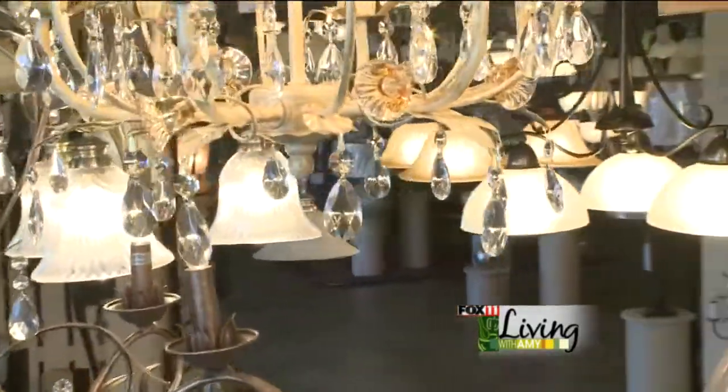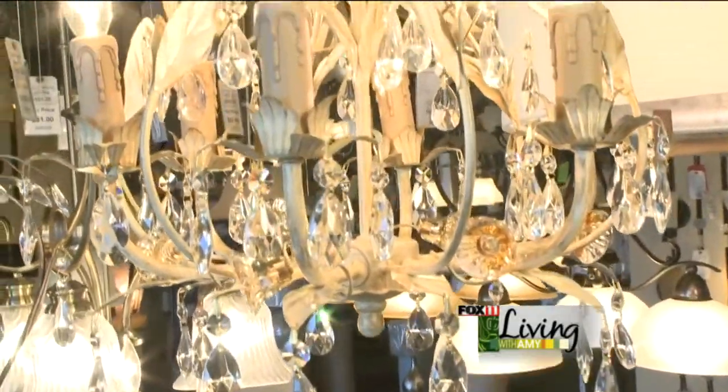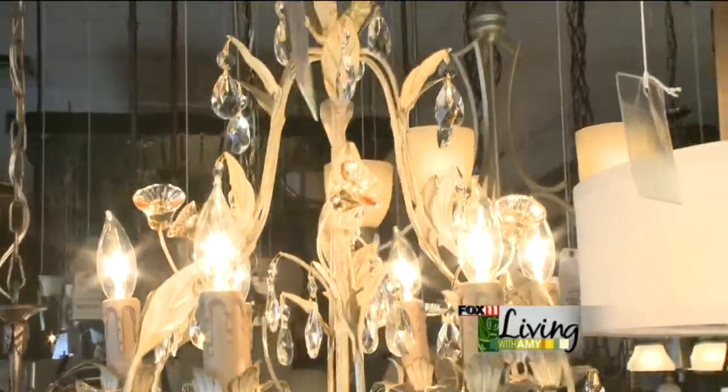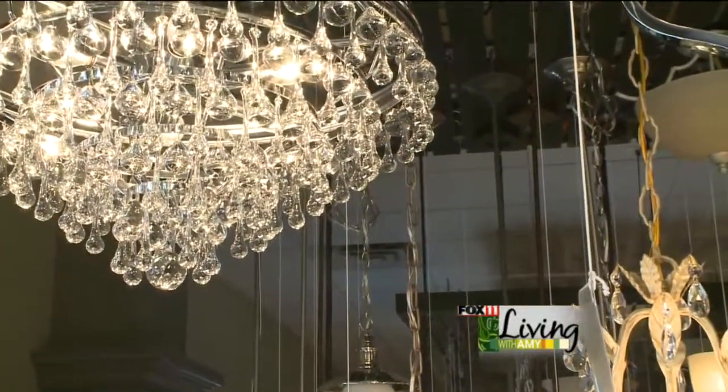People are putting crystals in powder rooms, master bathrooms, and master bedrooms. They're also putting different types of crystals in dining rooms, like the one with the teardrops there.